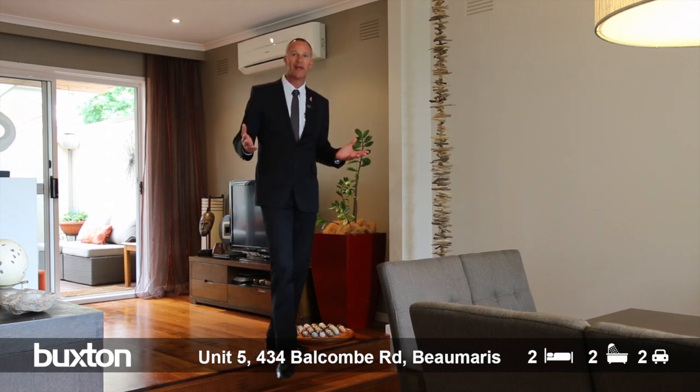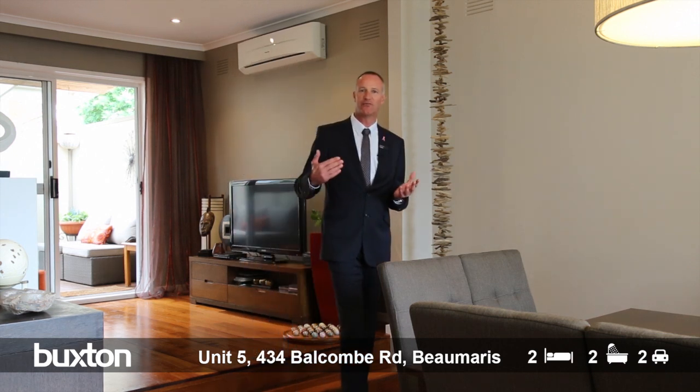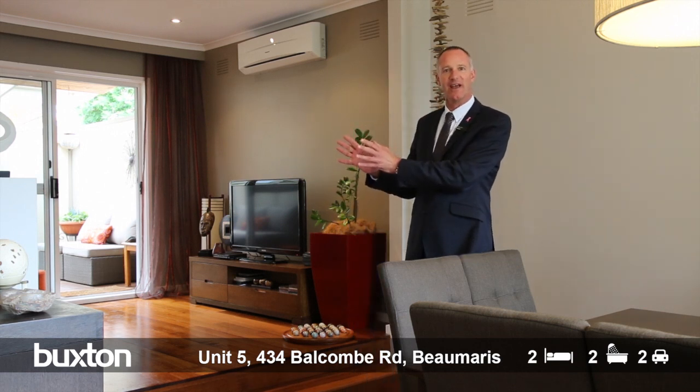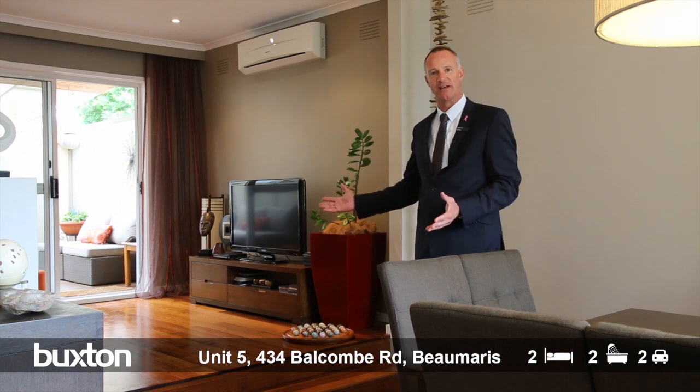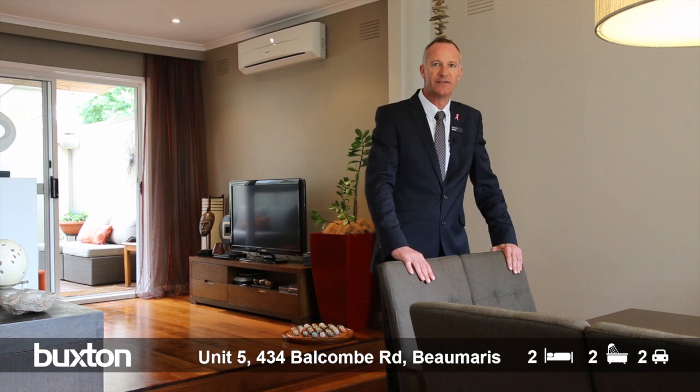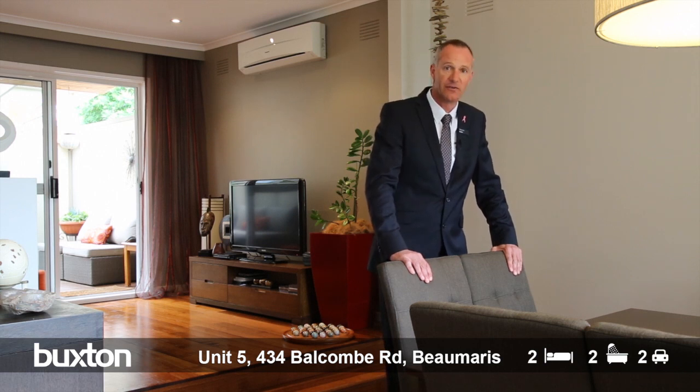Although we have an open plan floor plan, the great part about this is each room has its own individual feeling and flair — that cosy little nook in the kitchen, the formal lounge room, and of course imagine entertaining all your friends at this very generous dining room area.